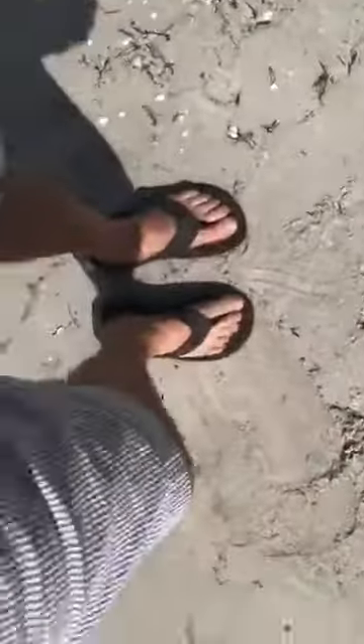And if you can see behind me, that's actually the causeway that comes on to Sanibel. And of course, today is Flip Flop Friday — check it out.